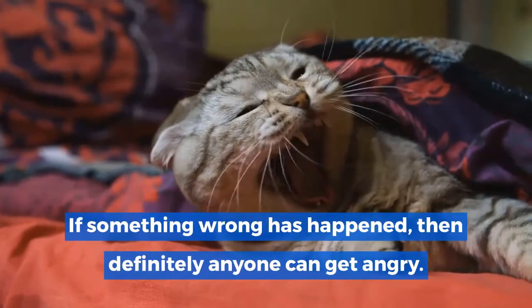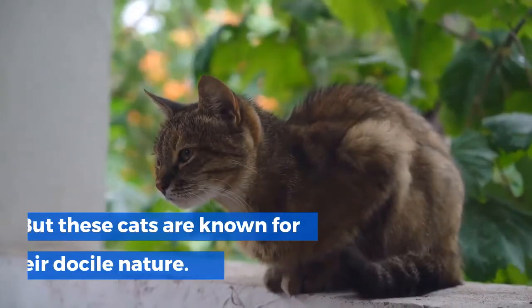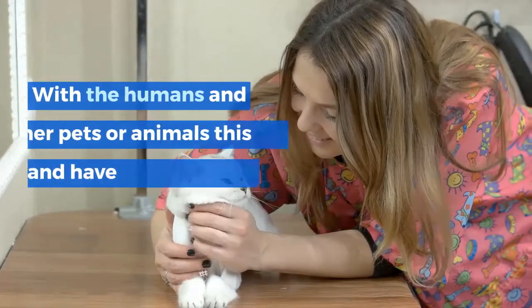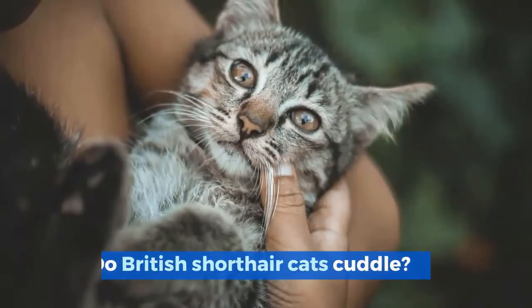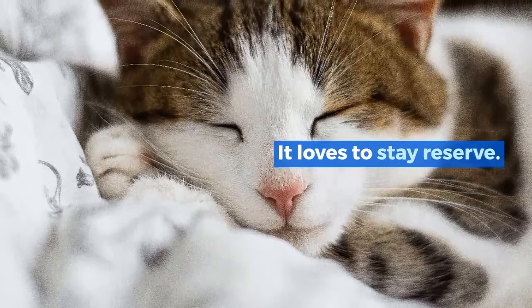Are British Shorthairs aggressive? No, these cats are not aggressive. If something wrong happens, anyone can get upset, but these cats are known for their docile nature. They are not as aggressive as Bengal cats. With humans and other pets or animals, this cat has very good and excellent behavior.